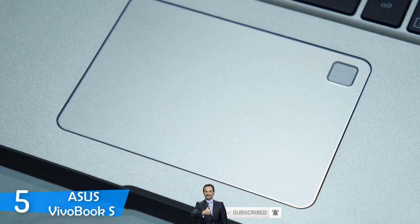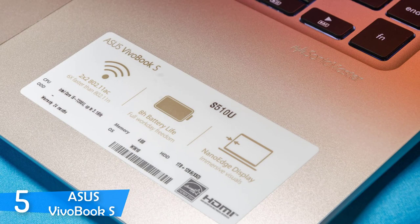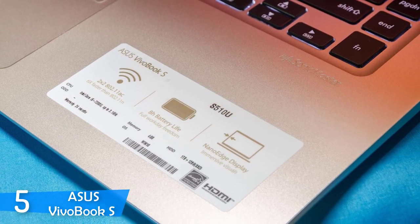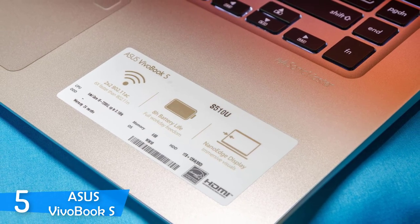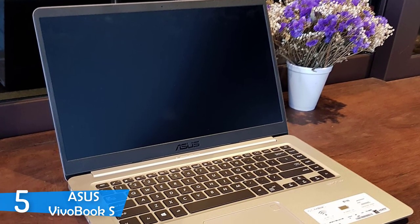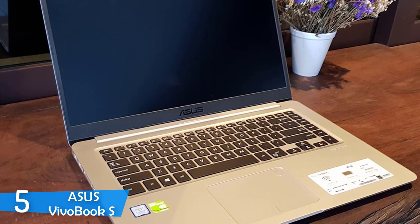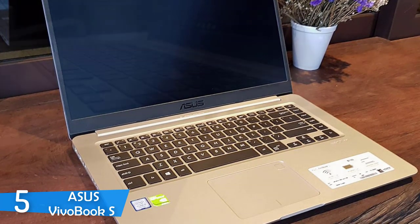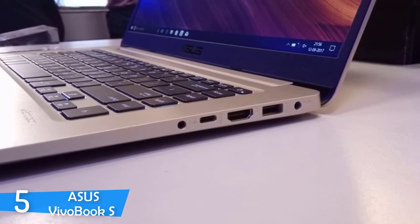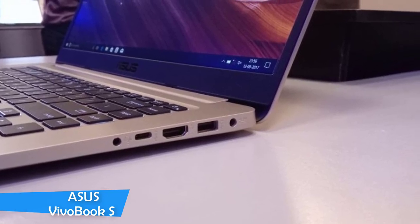In the performance department, the Asus Vivobook S is the best in its category. It packs an Intel Core i7-8550U CPU with 8GB of RAM, 1TB of HDD, and 128GB of SSD for faster booting times. It performed like a dream, running through tasks with ease. Combined with the longest battery life of about 9 hours of streaming time, this laptop will be your best friend, whether you are a student or a professional architect.